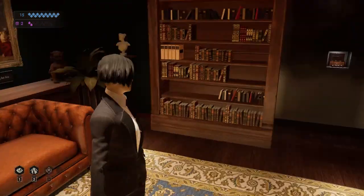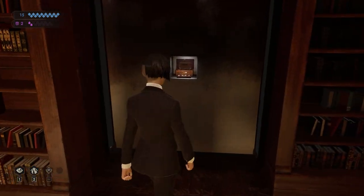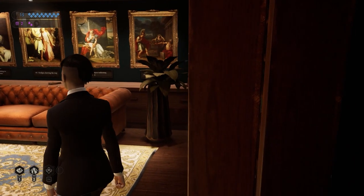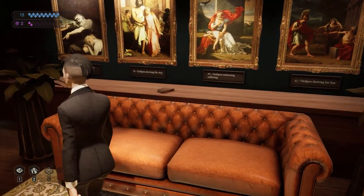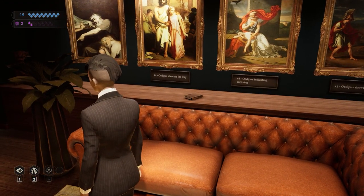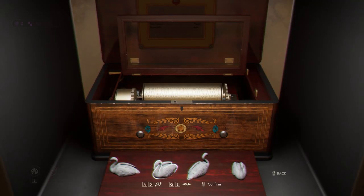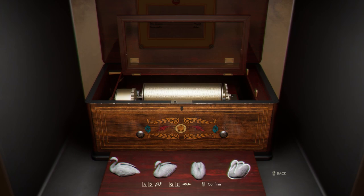To solve the swan song puzzle, you have to match the swans in front of the music box with those on the wall. The four portraits on the wall all have numbers — one, two, three, four — they're not in order, and that is the number of the corresponding swans. So the first swan you want facing left, the second swan facing down-left, the third swan facing down, and the fourth swan facing down-right. That will solve the puzzle and let you finish the level.